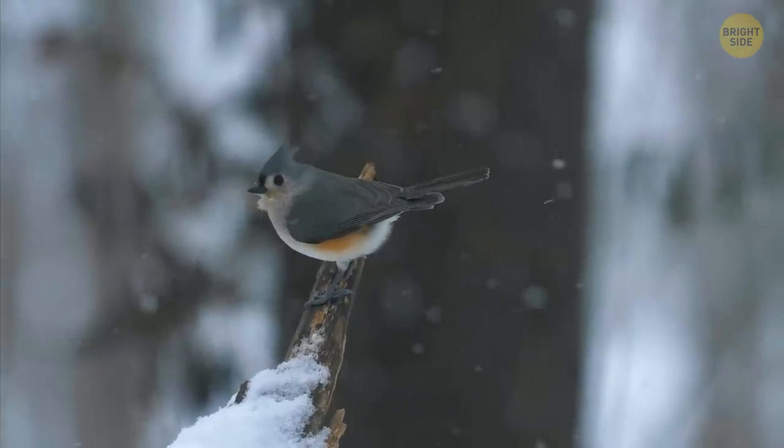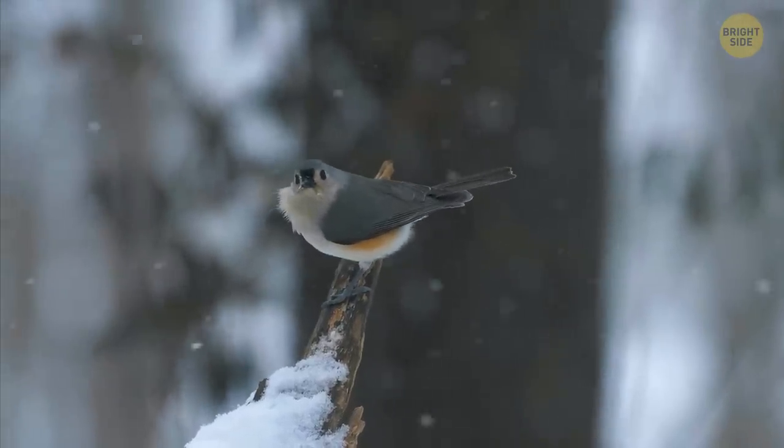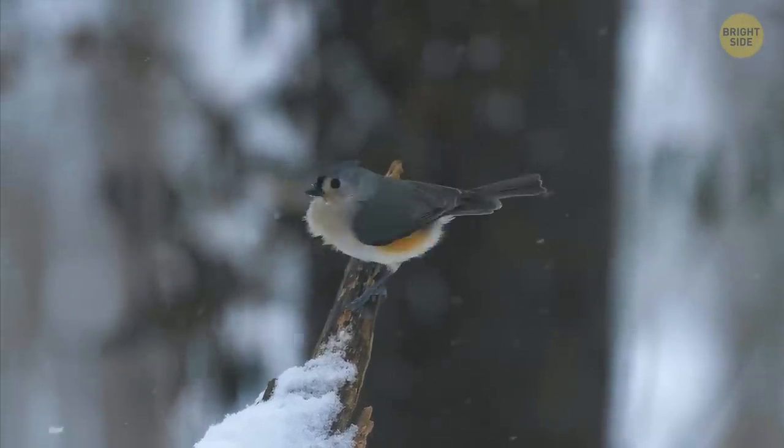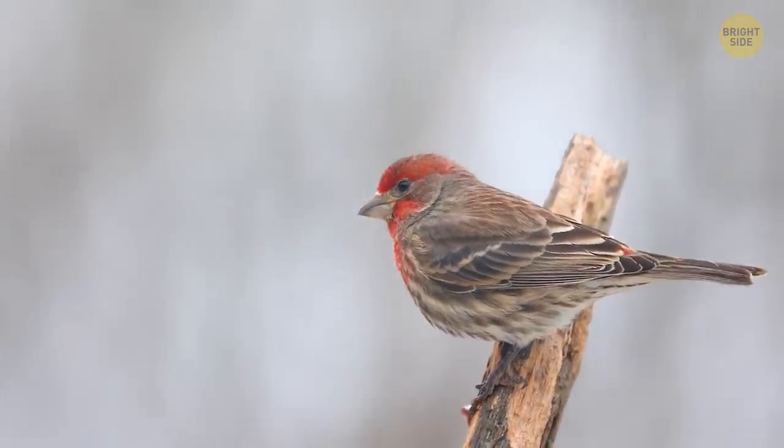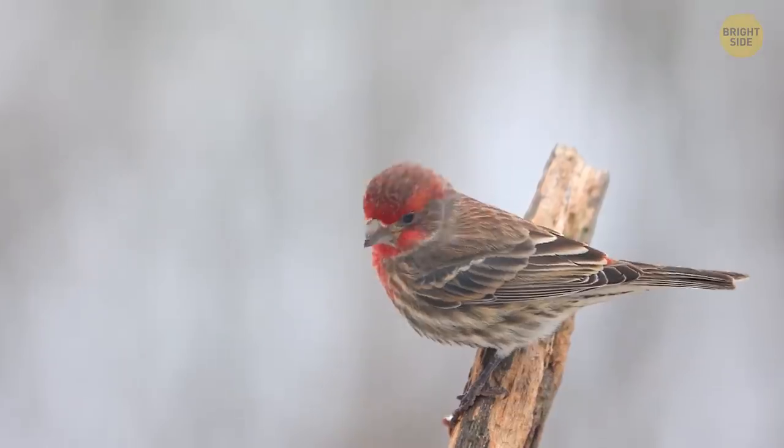During the winter, they will most likely sing fewer notes to each other, or just one note. They want to let others know that where they are is their space, and they're also trying to figure out if there's any food somewhere nearby.